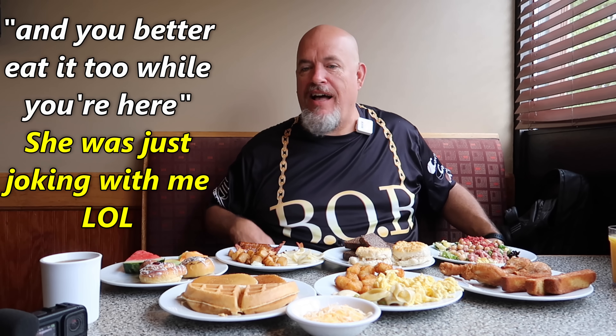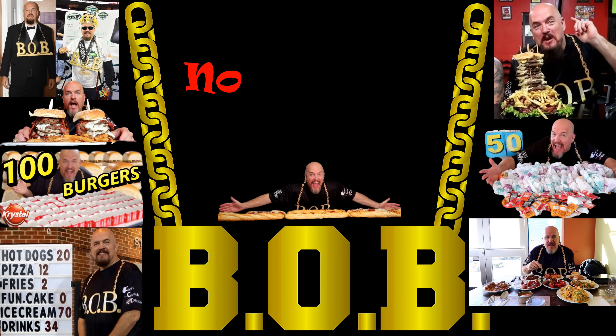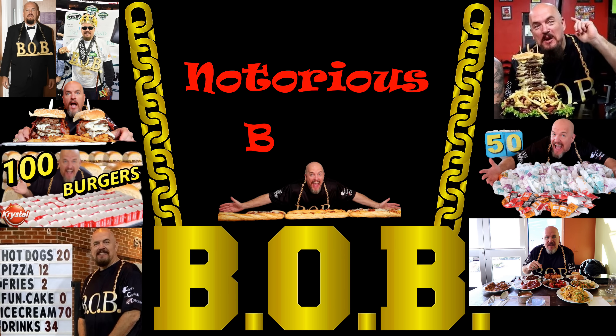You enjoy it, you better eat it too. Trust me, I'm going to eat a lot more than this. Welcome to another video. I'm really excited about this one because I love breakfast food. I'm here at a breakfast buffet, O'Grady's in Phoenixville, PA. It's on Saturdays and Sundays. Let's head inside and check it out.